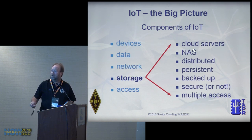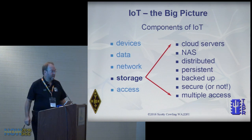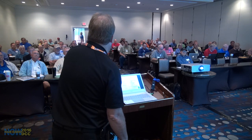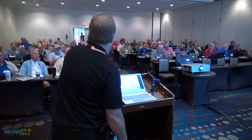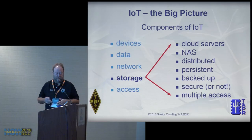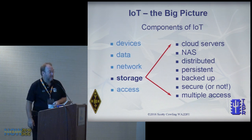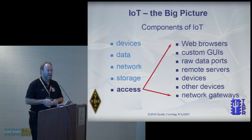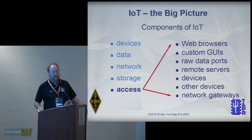As for storage — cloud servers, typically distributed, persistent, and somebody else's problem to back up, which I like. Security depends: the temperature in my living room, anybody can access — do I really care? But if I put a camera in my living room, maybe not. This will become a big issue as more things come online. Multiple access means many people or destinations can all see the same data.